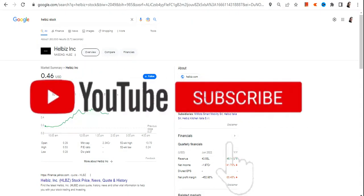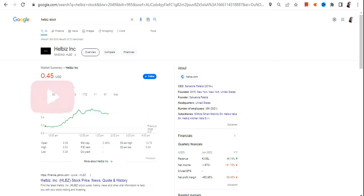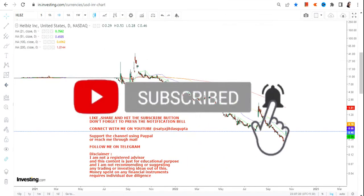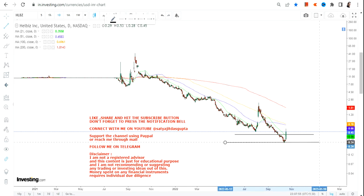Hello friends, welcome to my channel and thanks for watching this video. In this video we're going to discuss HLBZ stock, or Helviz Inc. There is a double bottom kind of pattern which you can clearly see as far as the trend is concerned, and that's why we are going to look at and analyze the swing which is about to happen.